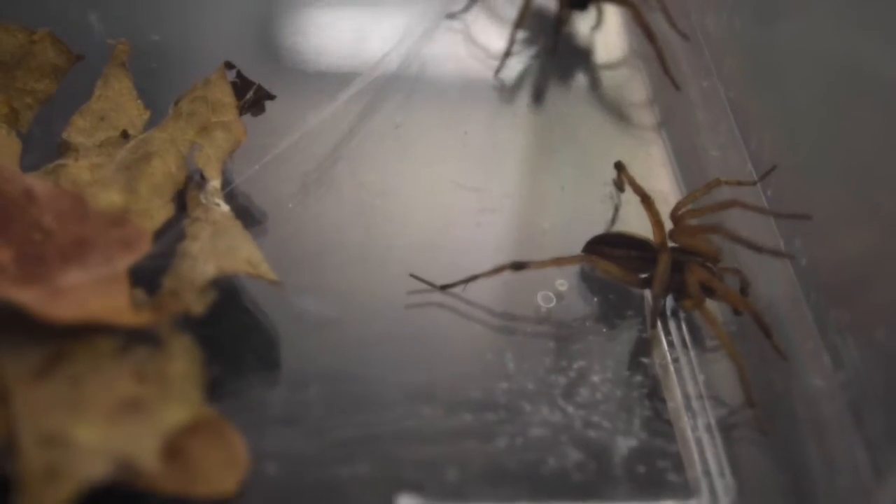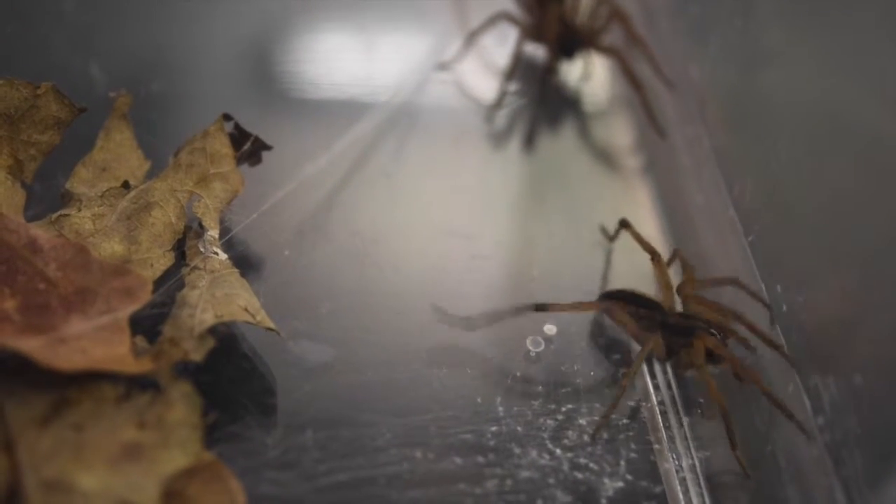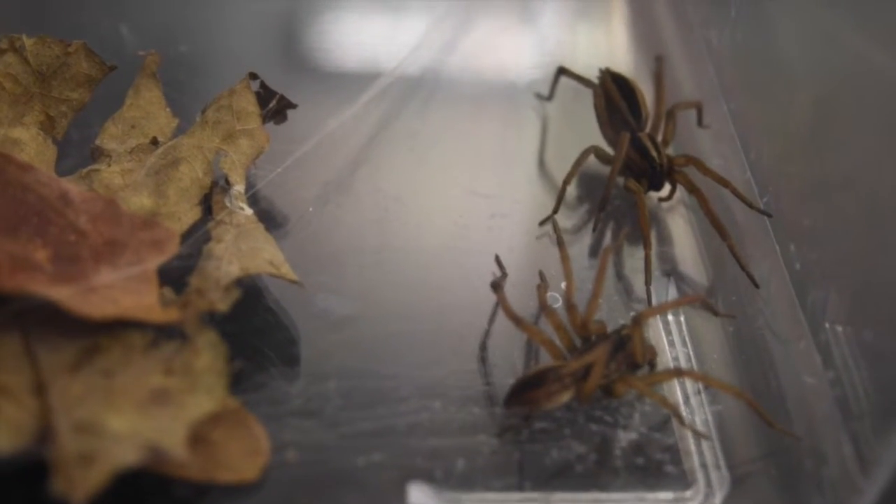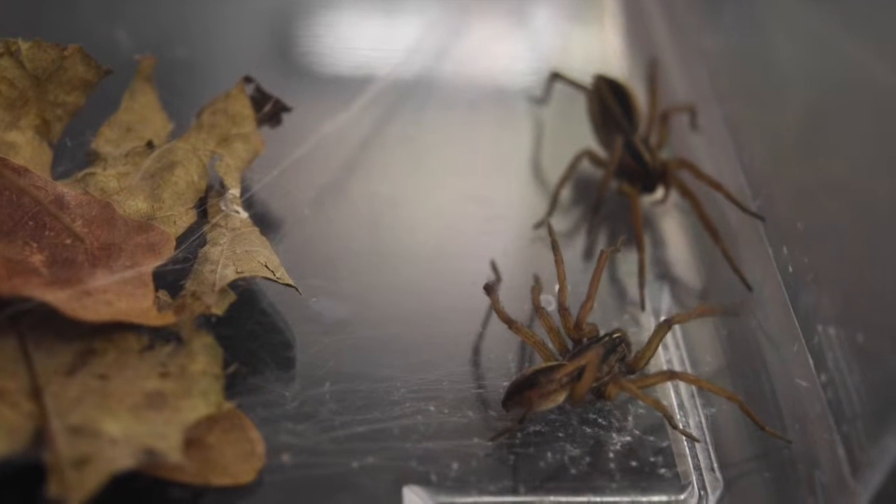There are even some wolf spiders where cannibalism is almost obligated, where pretty much 99 percent of males will be cannibalized as part of the mating process. So it varies pretty heavily depending on the species.